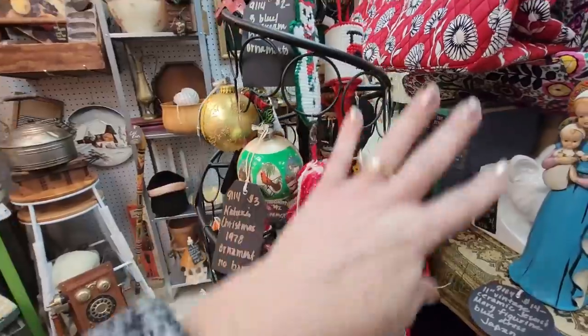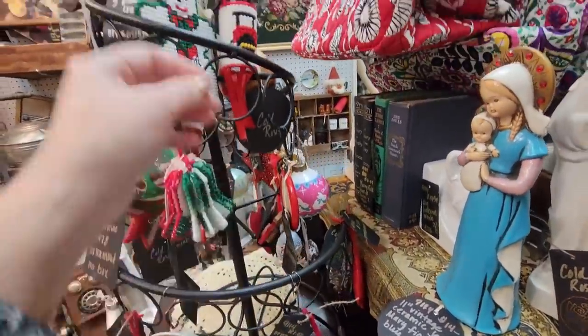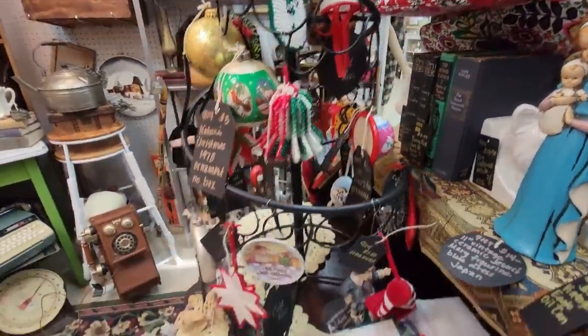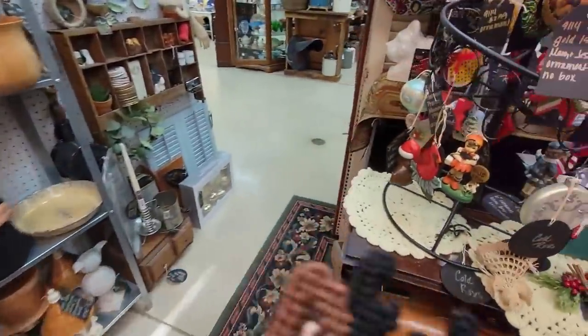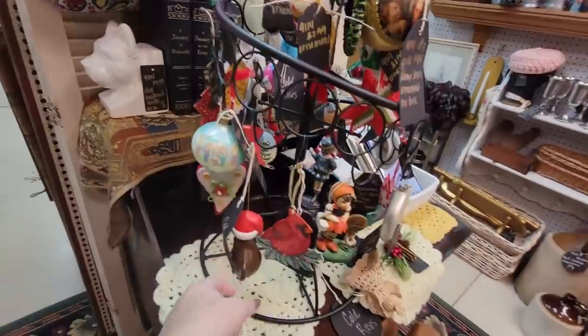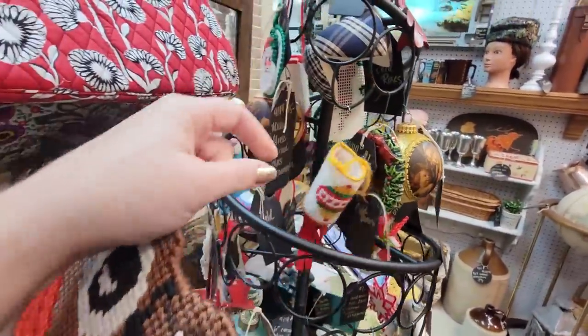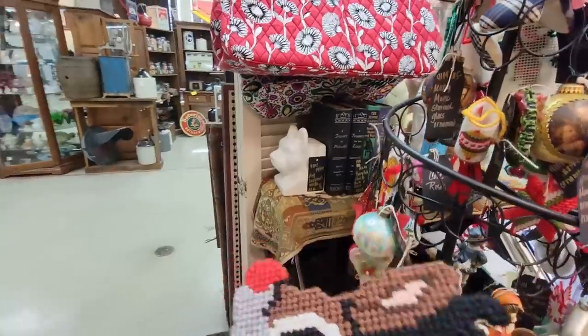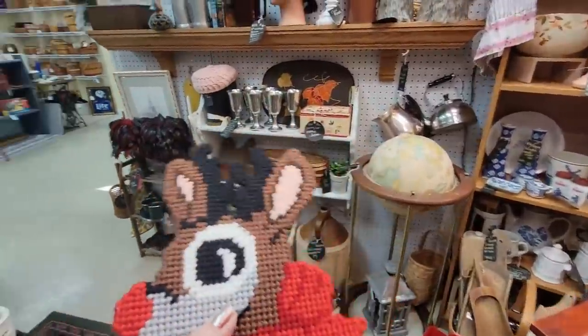This is a really neat little way to display ornaments too. I'm not a snowman girl — I know you can use snowman all winter, but I like this guy. So we're going to get Rudolph — it's plastic needle craft.